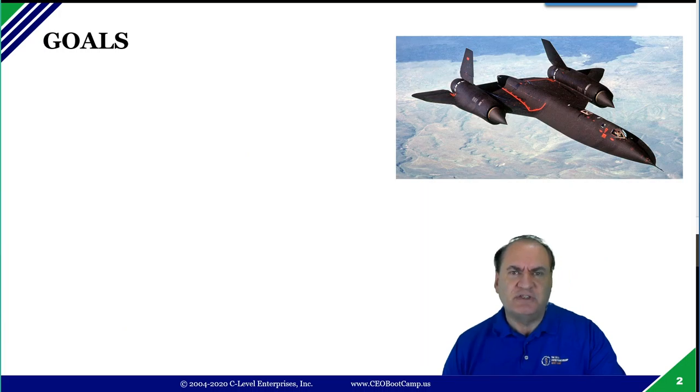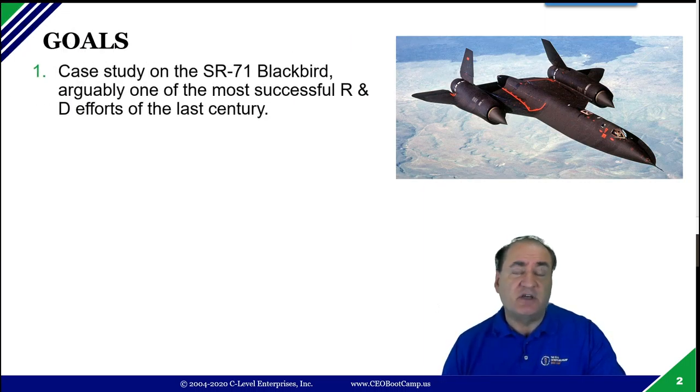Let's look at our goals for this segment. First, we're going to do a case study on one of the most successful R&D projects in all of history — certainly one of the top projects in the last century. That's called the SR-71 Blackbird, developed at Lockheed Martin in the 1960s. We'll do a quick flythrough of that case study and then talk about what made it possible. There's a 12-step set of lessons at the end of this segment — the rules to get that kind of huge boost in productivity.